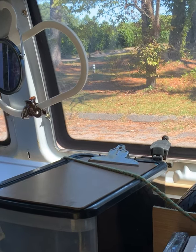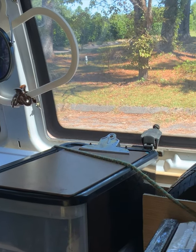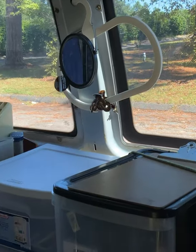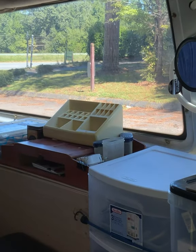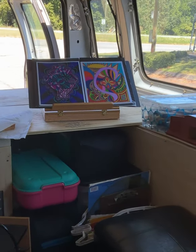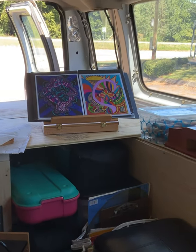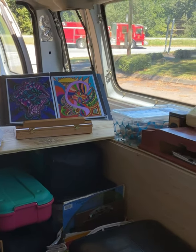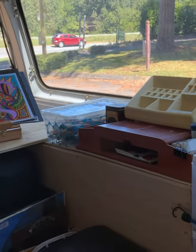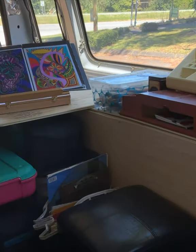Hi and welcome back to my channel. Thanks for following along through this whole journey as I've been transforming my van into a camper van, and now it has morphed into a mobile art studio. This was actually kind of a surprise to me.